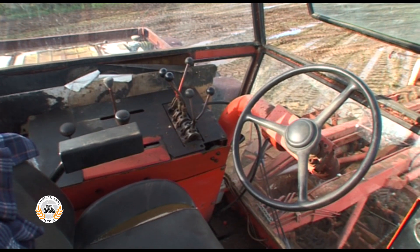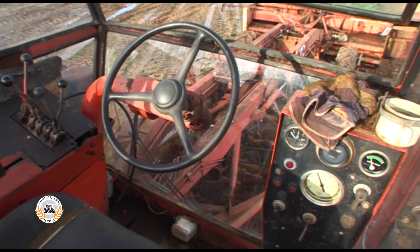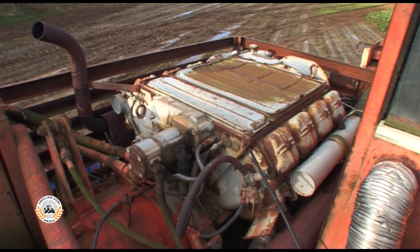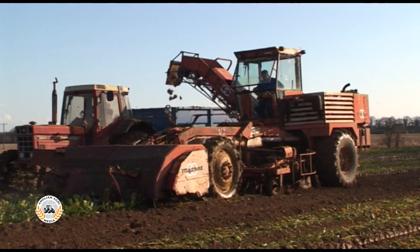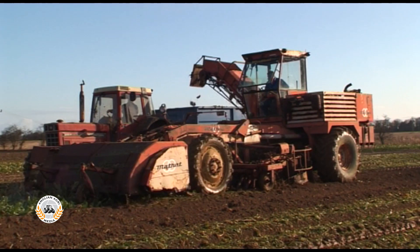The heated cab has most of the controls on the driver's left, with the console on the right for instruments. A 225-horsepower, 12.7-litre air-cooled Deutz V8 engine powers a hydrostatic transmission. This drives mechanical axles, giving infinitely variable speeds in three ranges.